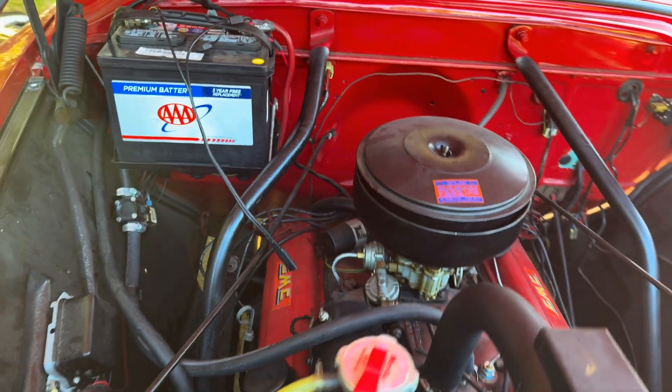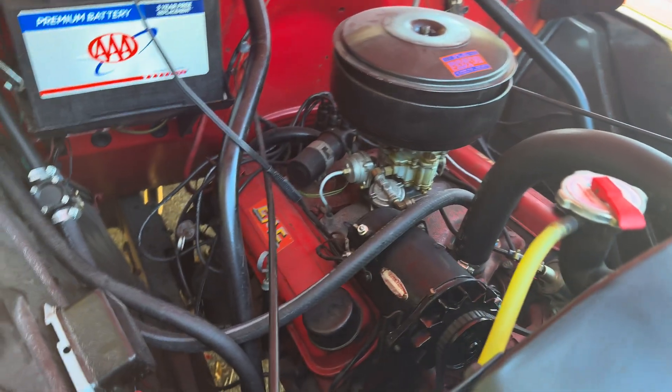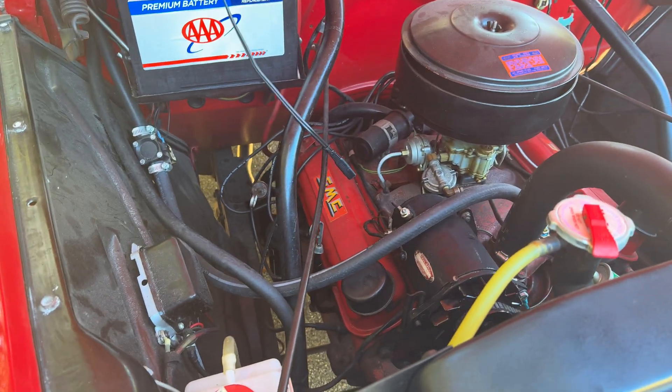Of course, this one's got a Hydramatic too. But today, let's get this carburetor rebuilt and the generator replaced, and then we will take a test drive.